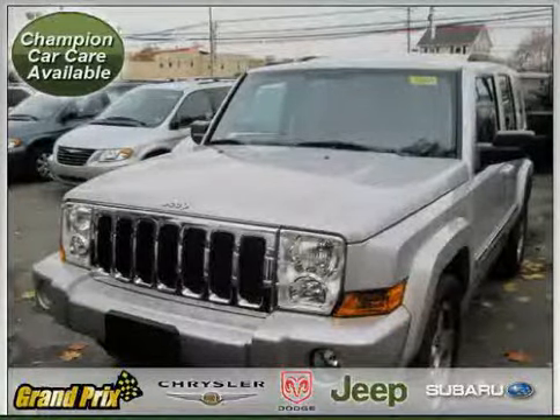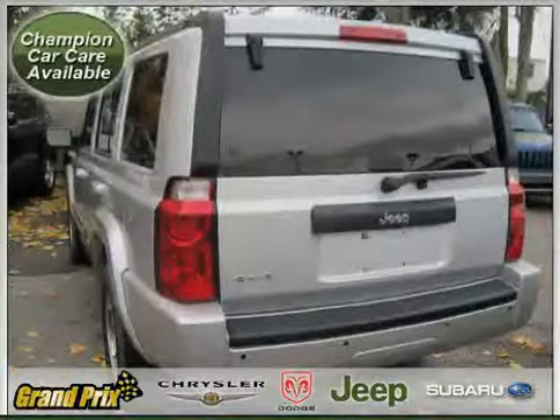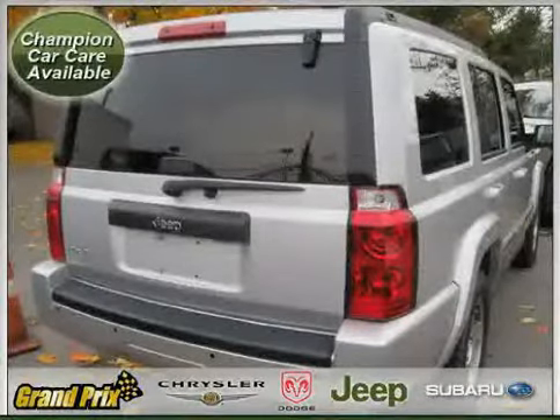This 2010 Certified Jeep Commander is equipped with cloth interior, CD player, MP3 player, heated mirrors, 4-wheel anti-lock brakes, rear-head airbag, traction control, and 4-wheel drive.